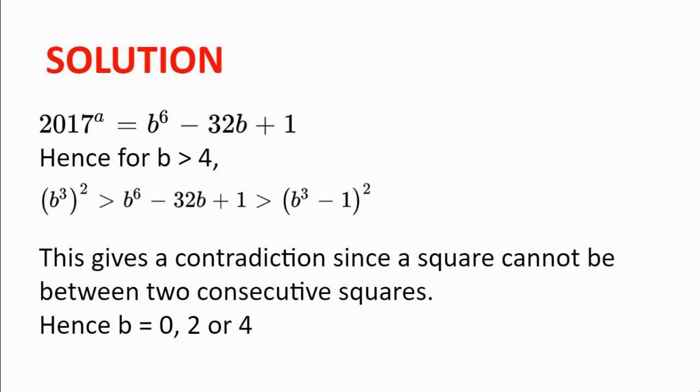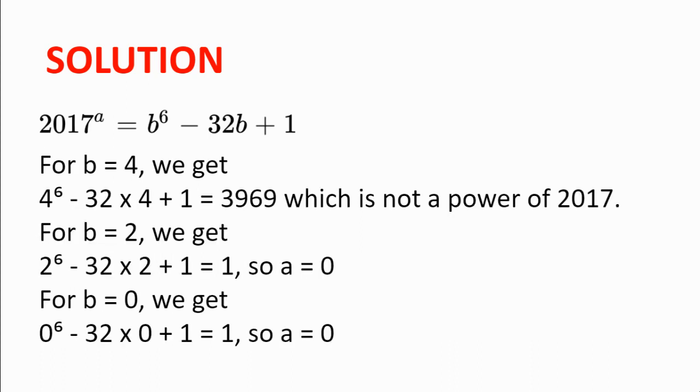So B is 0, 2, or 4, since it is even, non-negative, and at most 4. For B equal to 4, we get 4 to the power of 6 minus 32 times 4 plus 1 equals 3969, which is not a power of 2017. For B equal to 2, we get 2 to the power of 6 minus 32 times 2 plus 1 equals 1, so A must be 0. For B equal to 0, we get 0 to the power of 6 minus 32 times 0 plus 1 equals 1, so again A equals 0.